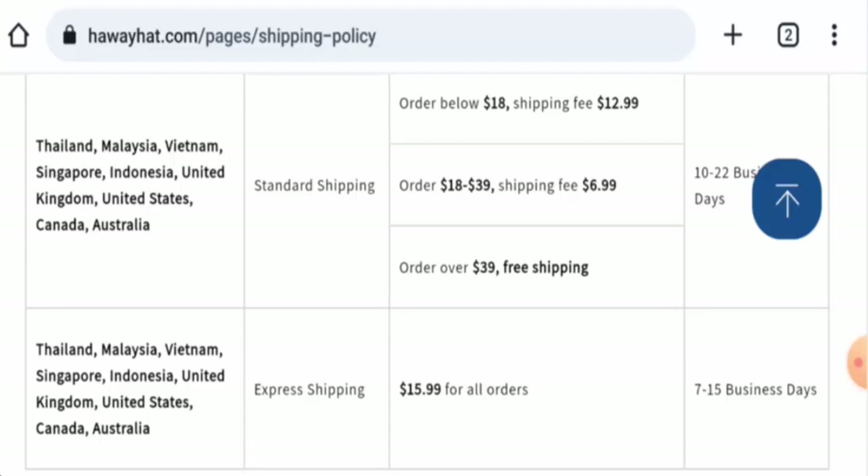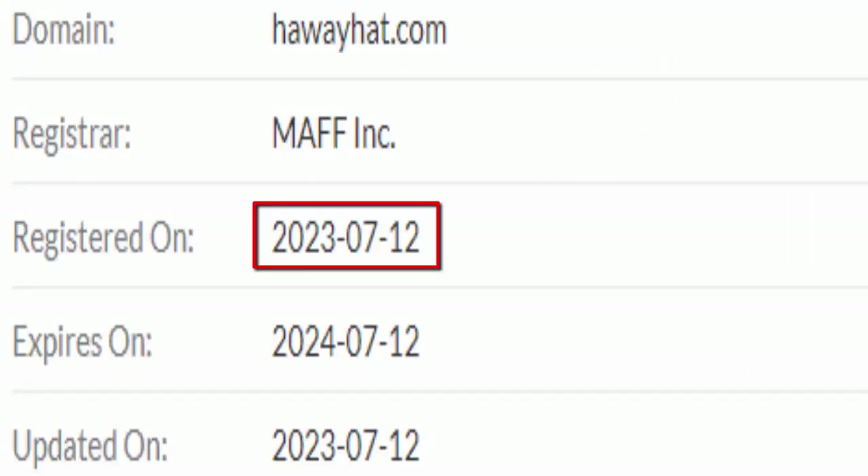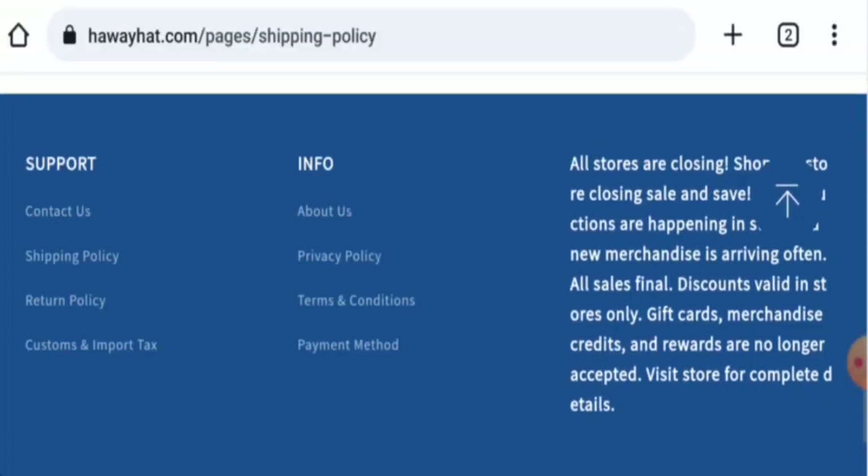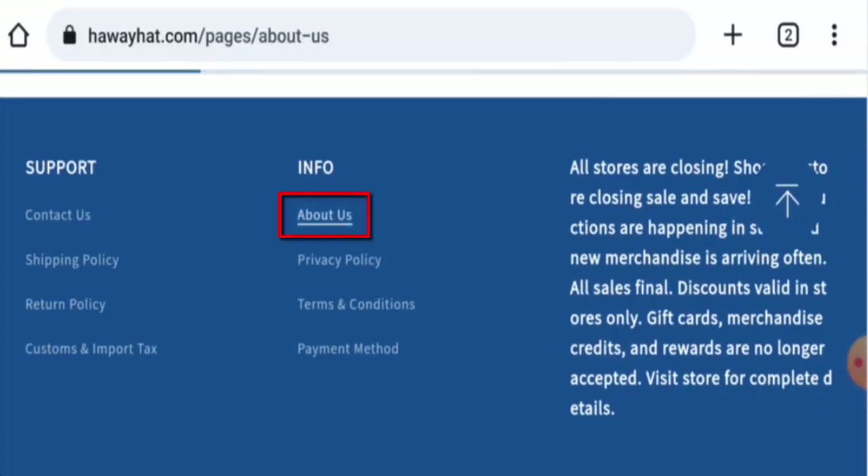This website is secured by the HTTPS protocol and SSL integration to keep the details and transactions safe, which is a good sign. Talking about the domain information, this website was created on the 12th of July 2023 and will expire on the 12th of July 2024, which means it was created just recently and cannot be fully trusted.